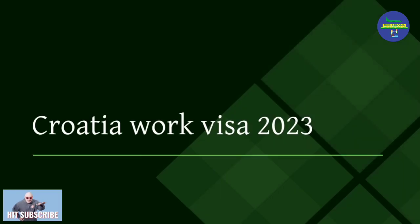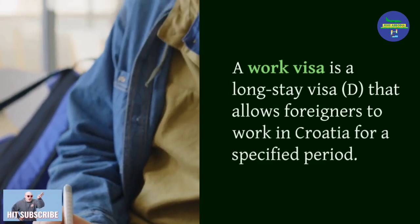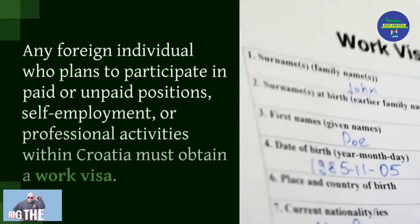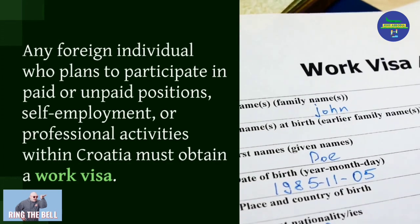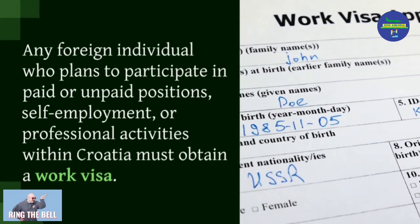A work visa is a long-stay visa that allows foreigners to work in Croatia for a specified period. Any foreign individual who plans to participate in paid or unpaid positions, self-employment, or professional activities within Croatia must obtain a work visa.